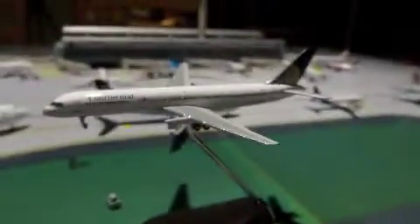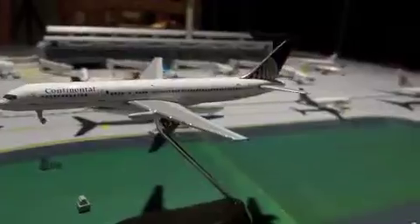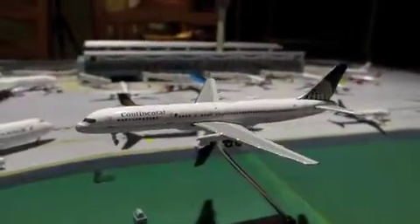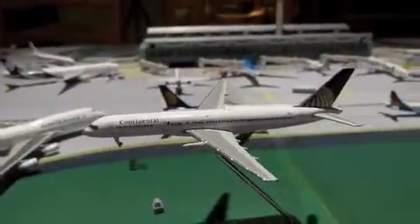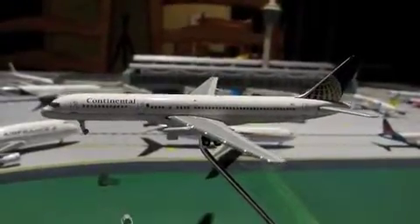Trivia question for this video: are you happy or sad about the United and Continental merger? I don't really care, because I wasn't really much of a United nor Continental fan. However, I do like United now, so I think I'd like the merger. However, we did lose a classical airline with Continental. I wasn't really a big fan of the Northwest-Delta merger either, because Northwest was my favorite airline.